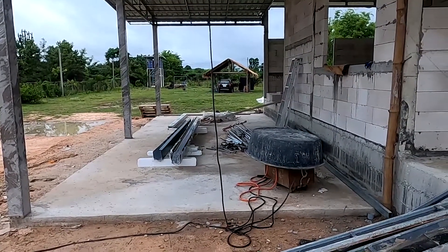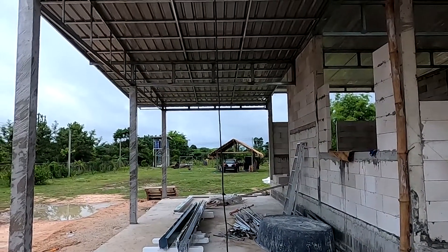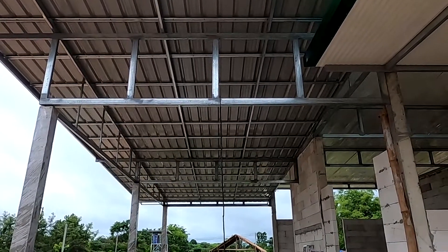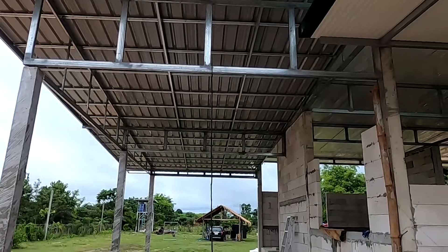This is going to be the car parking area. The roof is supported by this framework — it was fabricated here on site, which is quite good.